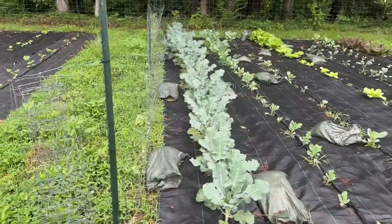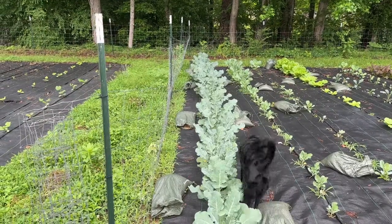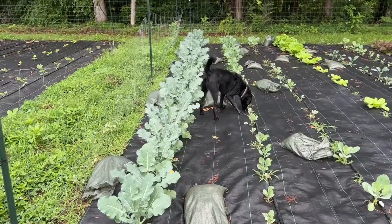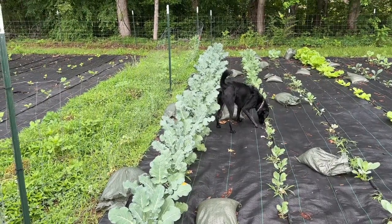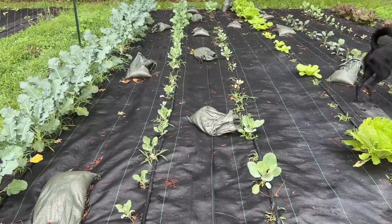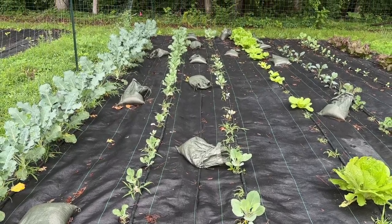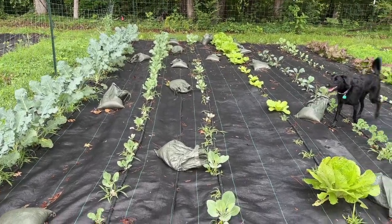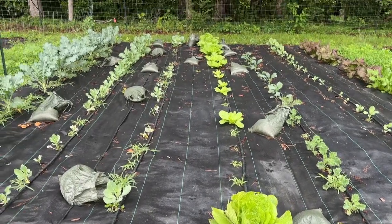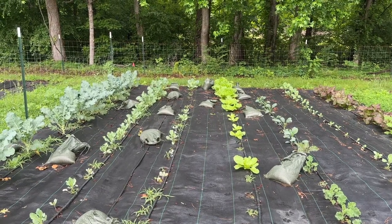That whole row there is broccoli — looking great. Cauliflower, not so great, but those at the end look pretty good. This was our cheers cabbage, which as you can see isn't doing very well at all. Our Nappas are doing pretty good. I definitely need to get out here with some sluggo now that it's rained like it has.